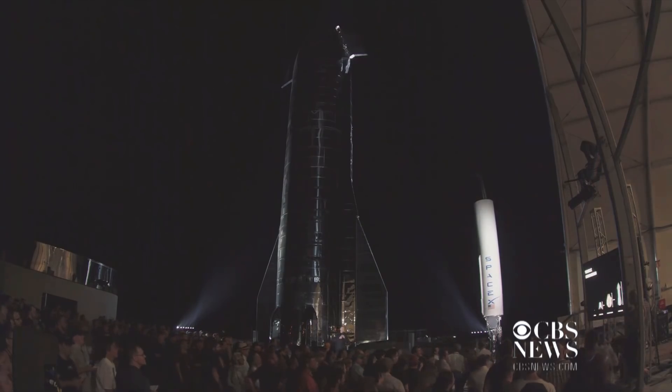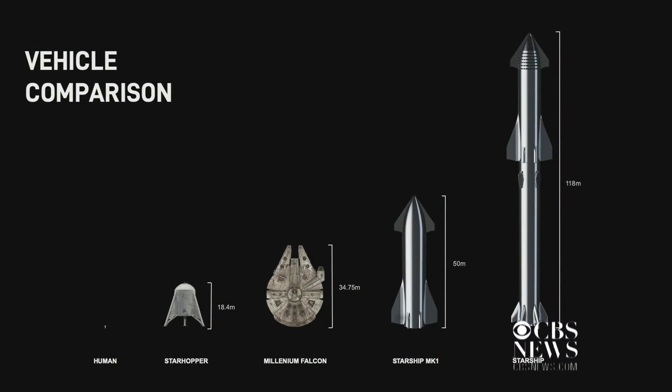This gives you a sense of size. The little pixels there are a human, and then there's the hopper next to it, the Millennium Falcon for comparison. Then Starship, which is what you see before you, and then that's what it will look like with the full stack, which is almost two and a half times as tall as this vehicle.